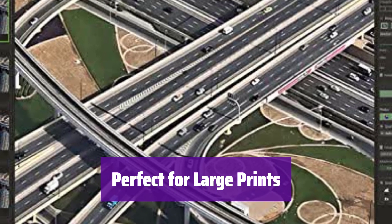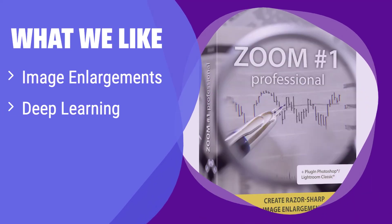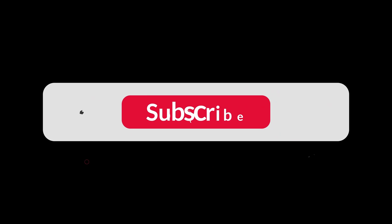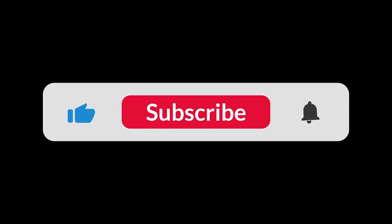Transform your photos into impressive works of art. What we like: it specializes in creating high-quality image enlargements using deep learning technology. If you need to enlarge photos for printing on large canvases or posters, this is your perfect tool — ideal for beginners who want easy-to-use software that delivers professional results. You can find the Amazon purchase link in the description below. Hope this video can be helpful to you. Thanks for watching.